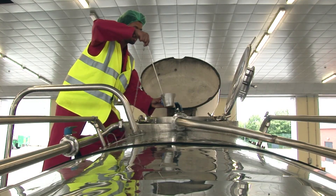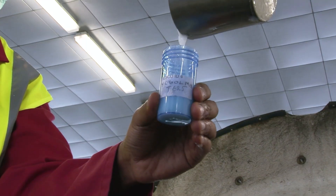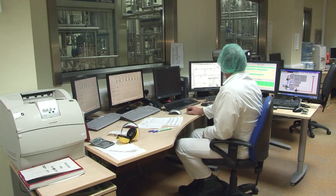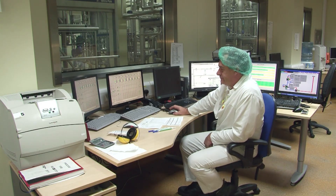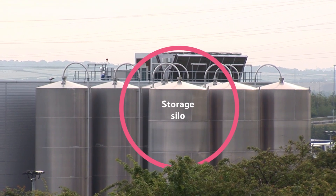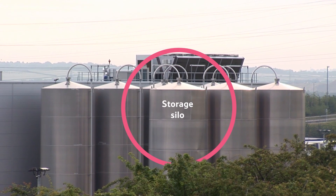When it arrives at the dairy, a sample of milk is taken from the tanker to check the quality before it is processed. Once it's been tested, the milk is pumped from the tanker into huge storage silos like this one. The milk is kept cool throughout the whole process to keep it fresh.